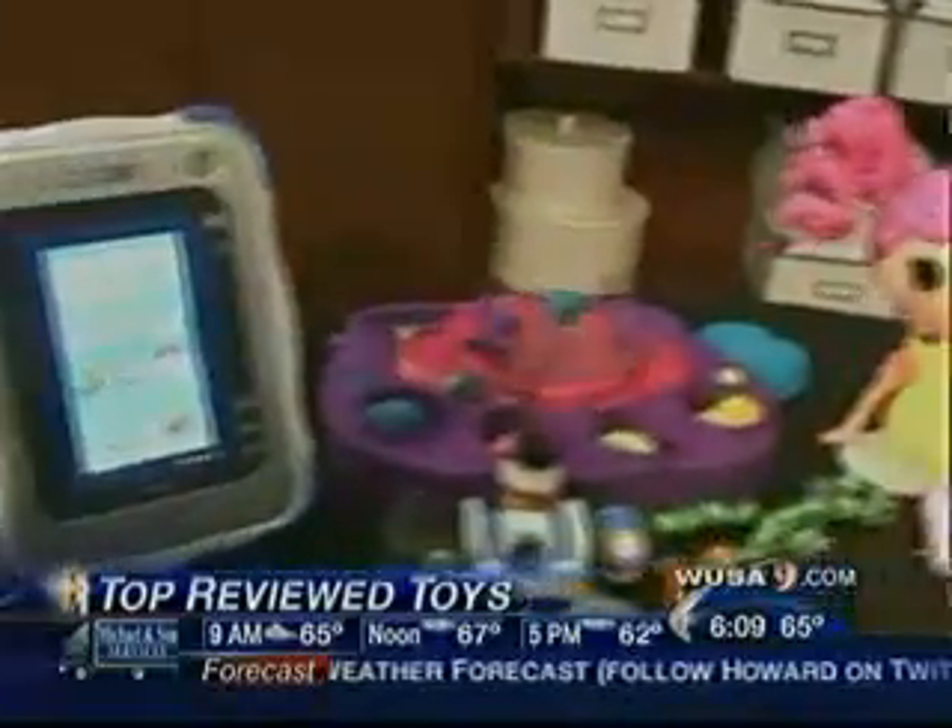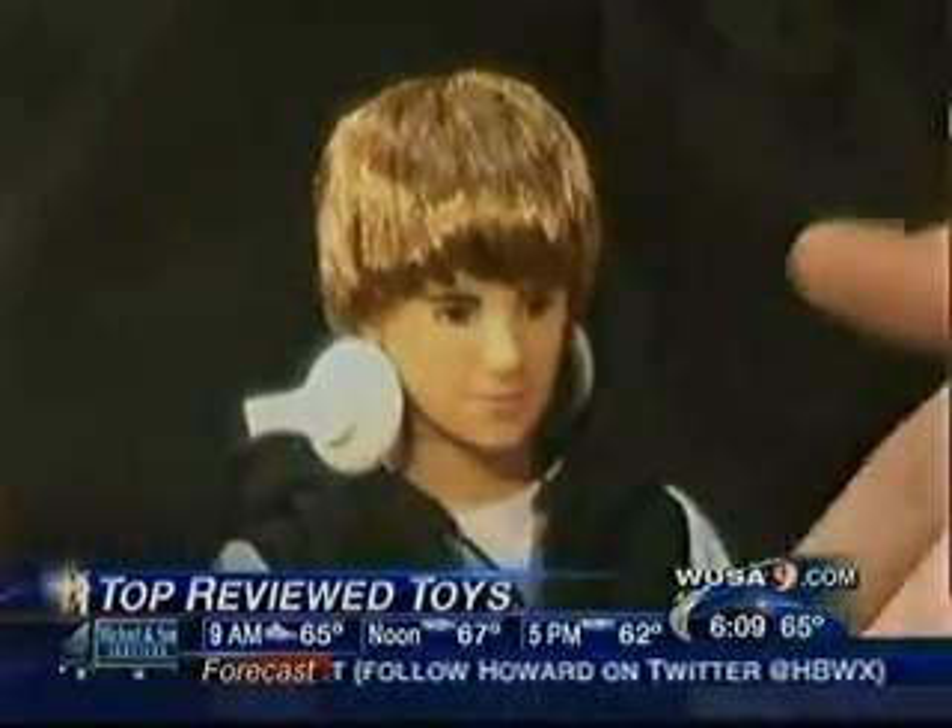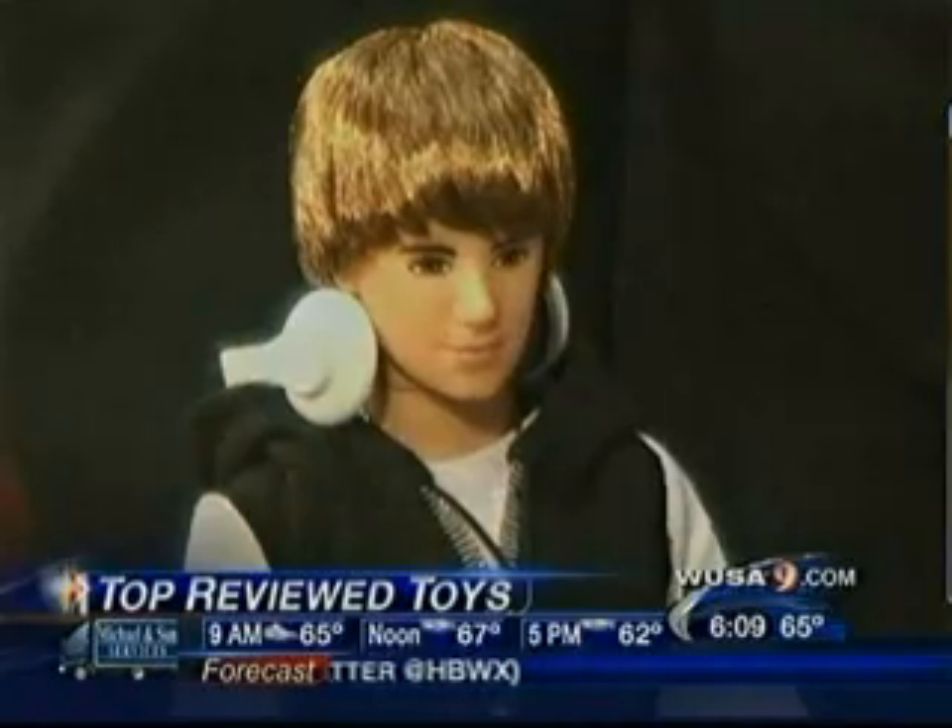What must-have toy lineup would be complete without Justin Bieber? This is the Justin Bieber real hairstyle doll — he's the hottest celebrity doll out there.